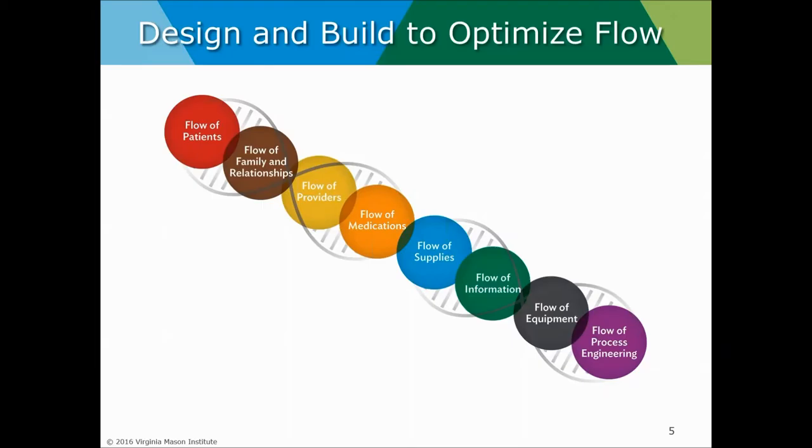Then there is the flow of information. Information has many forms for us in facility design — what we see, what we hear, what we share — all very essential. Facilities can allow us to see, hear, and respond to information that's delivered easily or with great complexity.